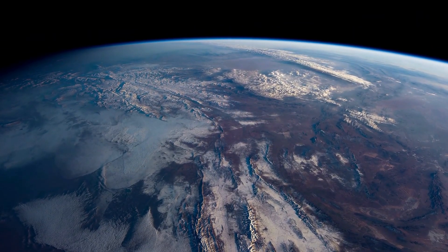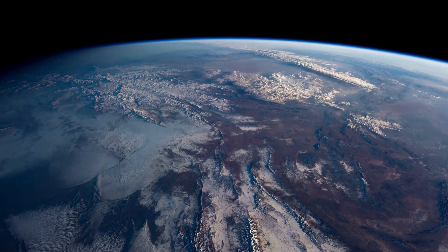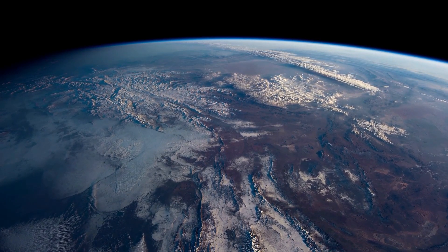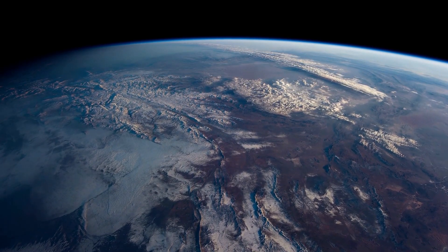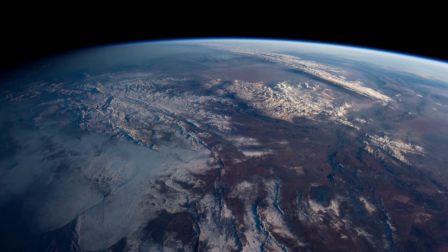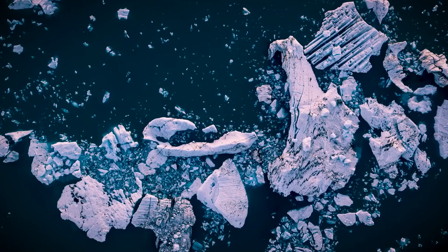Think about Earth — what immediately comes to mind? Land. We mostly traverse land when we travel the world. Even though land only covers a quarter of Earth's surface, there's three times as much water on our planet. In reality, Earth is a water world.